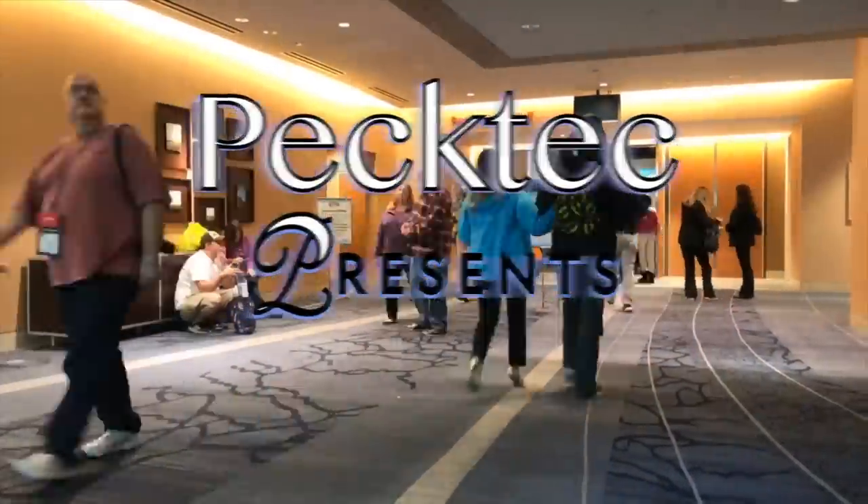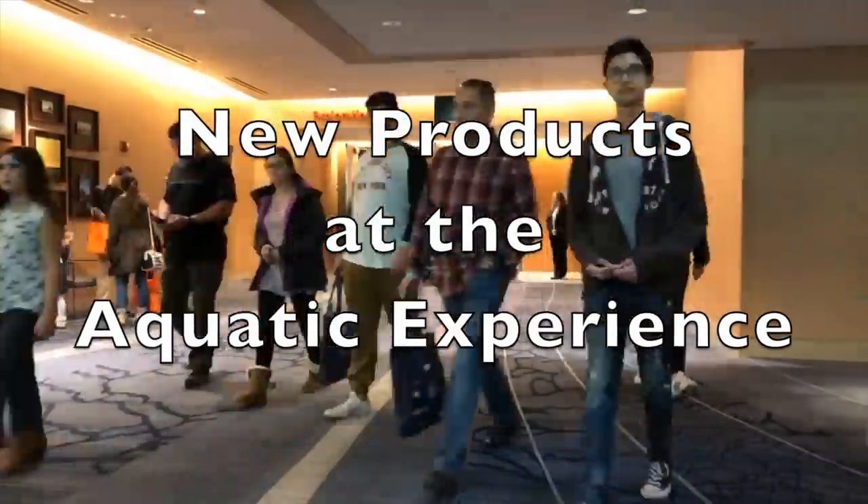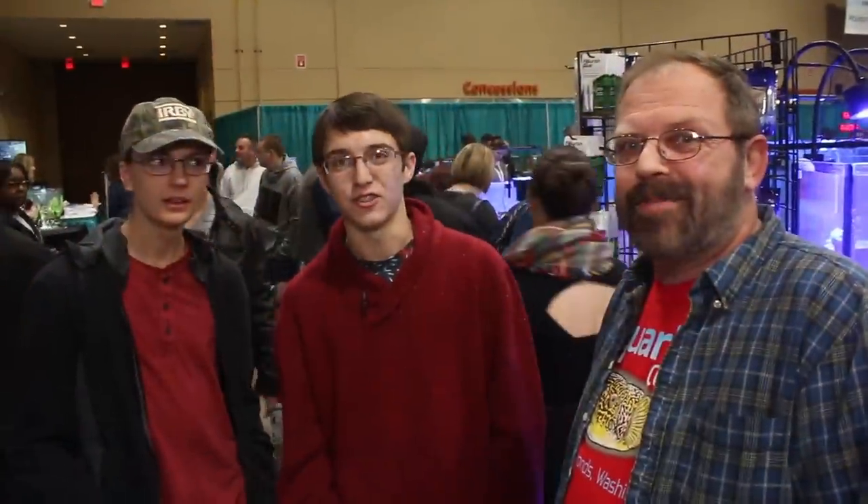I met some neat people with neat products at the Aquatic Experience and I interviewed a couple of them. I want to share with you my favorites. Hey YouTube, this is Peck Tech. Just a few weeks ago at the Aquatic Experience I ran into some really cool people with some really neat products. I had a good time talking to all the different people. There's a lot of different kinds of products and stuff there. So without further ado, here's the interviews.